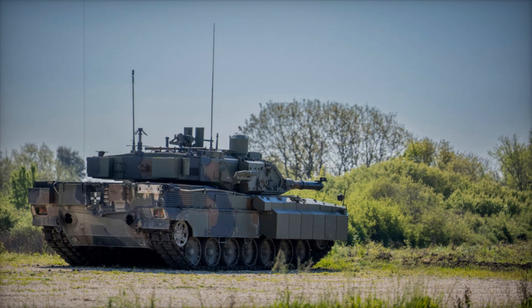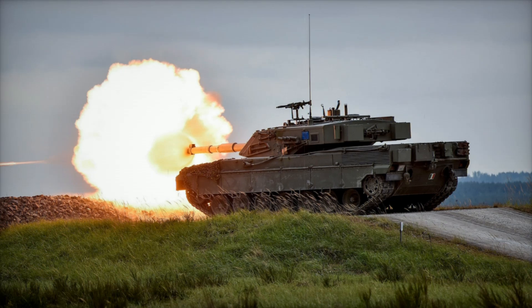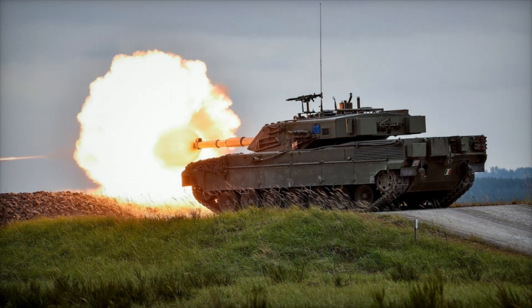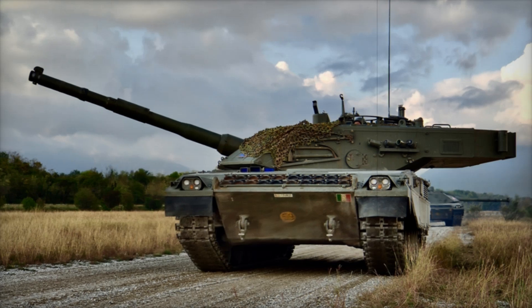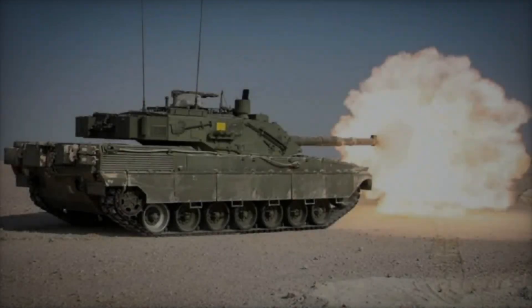Supporting the main gun are two 7.62mm machine guns. One is mounted coaxially with the main gun for rapid-response engagements, while the other is positioned on the turret roof for anti-aircraft defense. This gives the Ariete comprehensive firepower capable of defending against both ground and aerial threats.